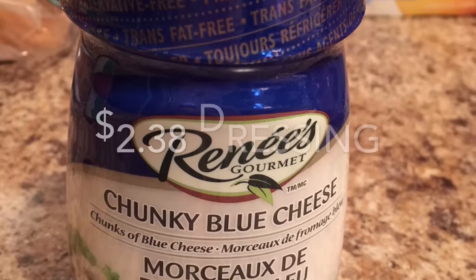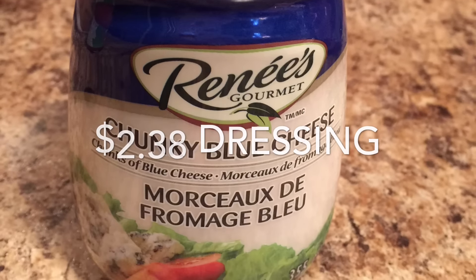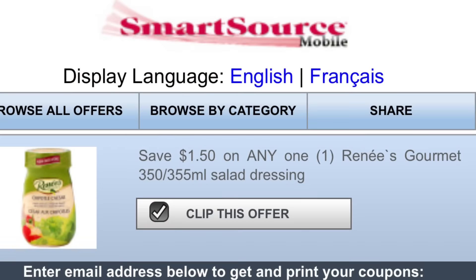The Renée Salad Dressing worked out to be $2.38. It's on for $3.88 at Food Basics, which isn't the best price, but I applied a $1.50 printable coupon from SmartSource.ca.